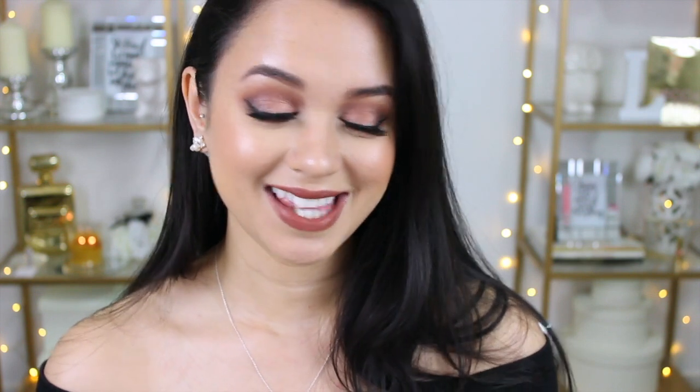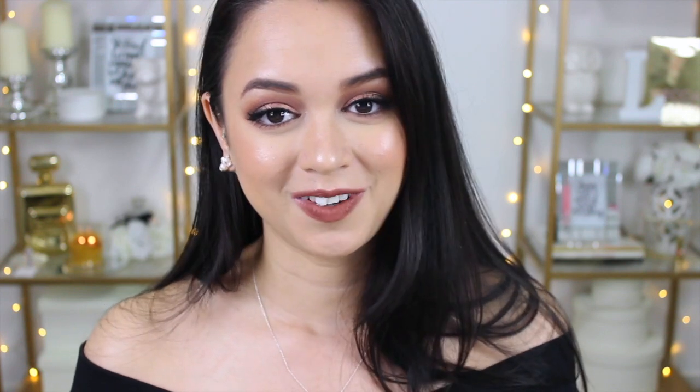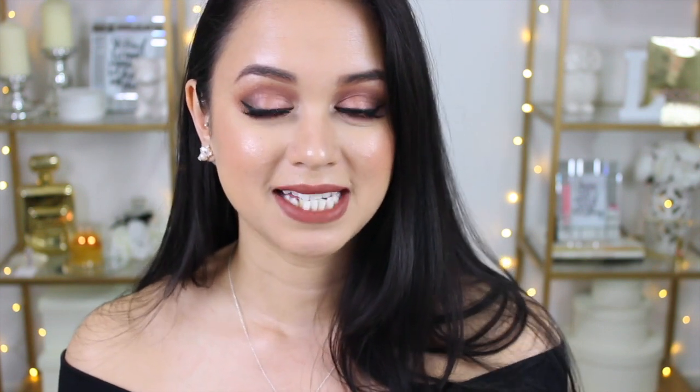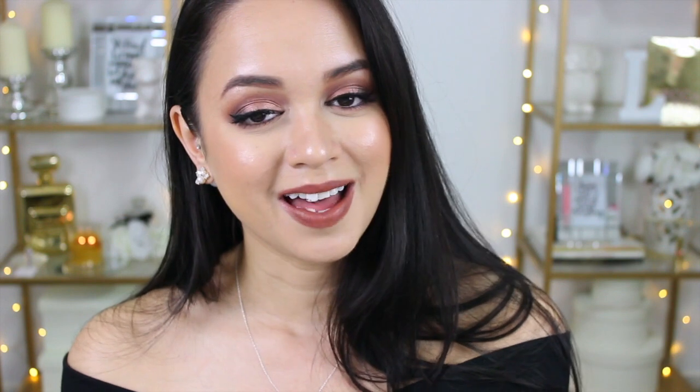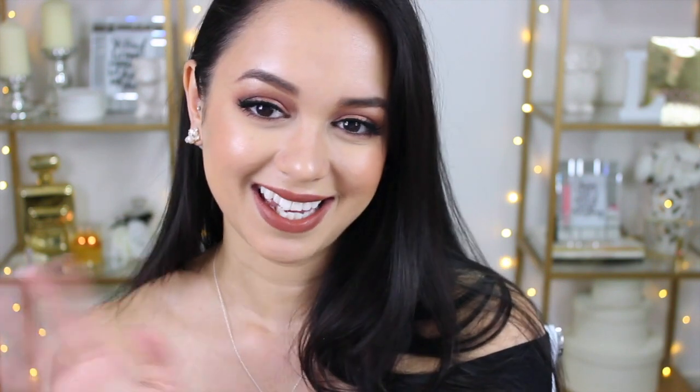And that's everything, you guys — all the stuff I've bought over the past few weeks. This is my first time ever filming a haul video, so I'm sorry if I rambled on. If you guys enjoyed this video, give it a thumbs up so I know you like it and I can perhaps do more in the future. Don't forget to subscribe to my channel so you can stay updated with all the videos I post, and follow me on social media — all my links will be down below. I hope you guys are having an awesome week and I will see you all in my next video. Take care.